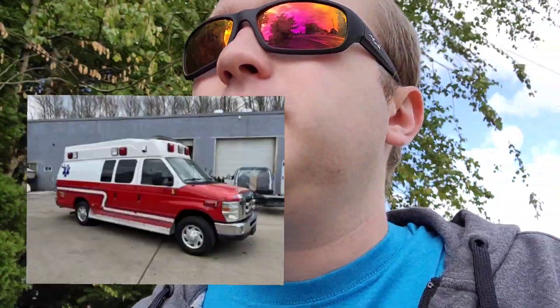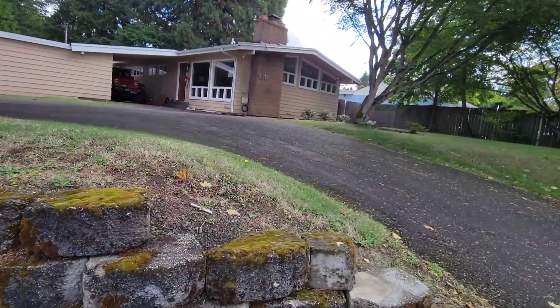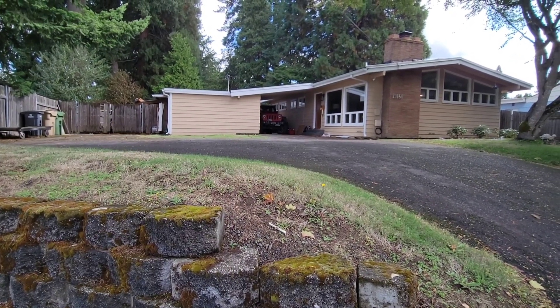On one of these driveways over here, somebody owns a really old ambulance and I'm trying to look for it right now. I think we just passed that house down there that does own the ambulance — it has been a while. Oh, here's the house, but it doesn't look like they have the ambulance anymore. At one time there was an old ambulance right here, but it's not here anymore.